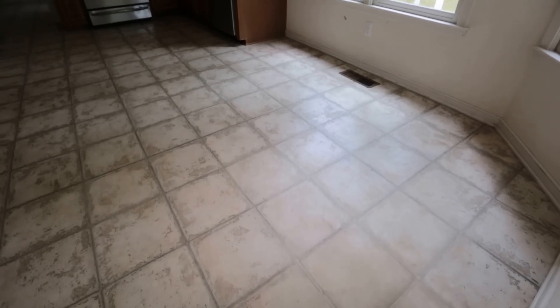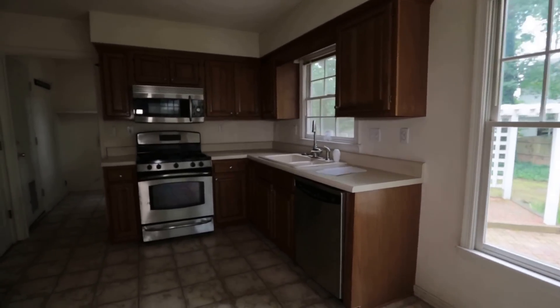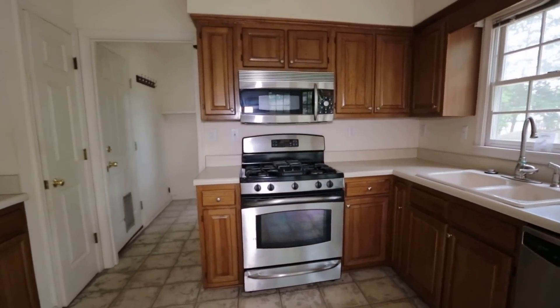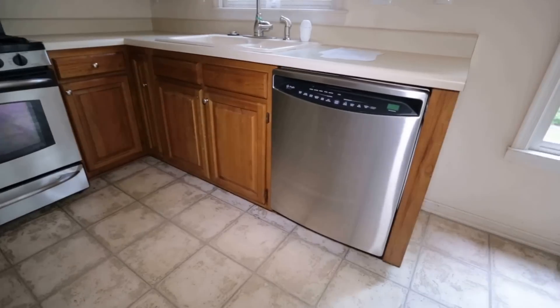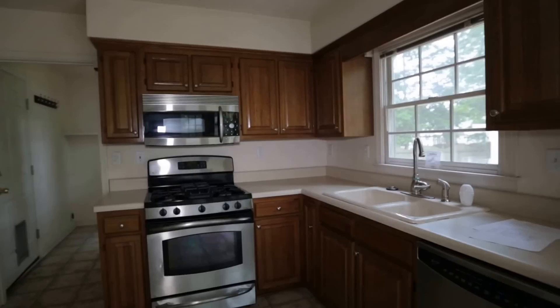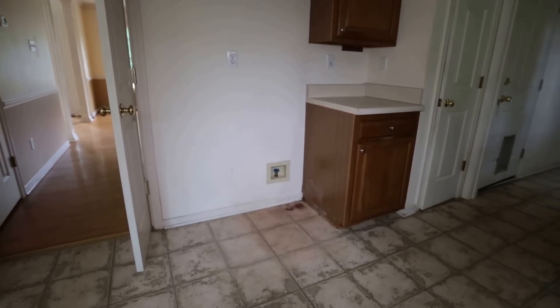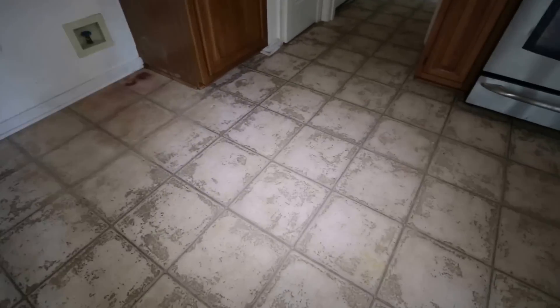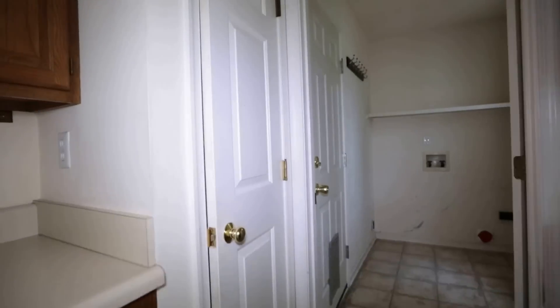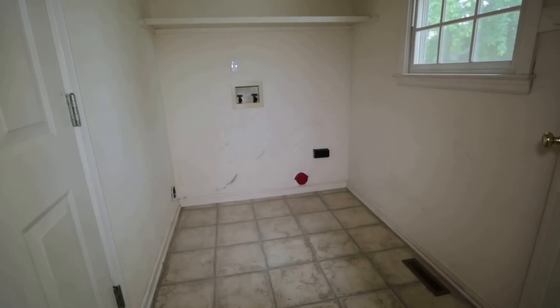We have space here for your dinette, and in the kitchen the cabinets look good. We've got a stainless gas range, microwave, and dishwasher, which all convey. An easy upgrade would be a nice granite or high-definition laminate countertop. I'd also go ahead and switch out the linoleum in the kitchen. There's a pantry for additional food storage as well.